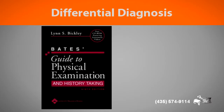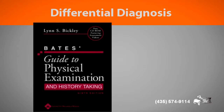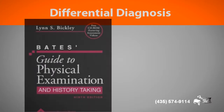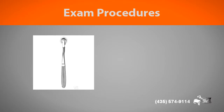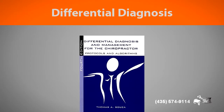We use the same textbooks and resources that medical doctors use. Whenever I go into the office of a medical doctor who went through school the same time I did, I see the same examination, pathology, and diagnosis books on his shelf that I have on my shelf. In our office, you'll receive an orthopedic examination, a neurological examination, and other exam procedures that the history and other findings dictate. We are also trained in the art of differential diagnosis.